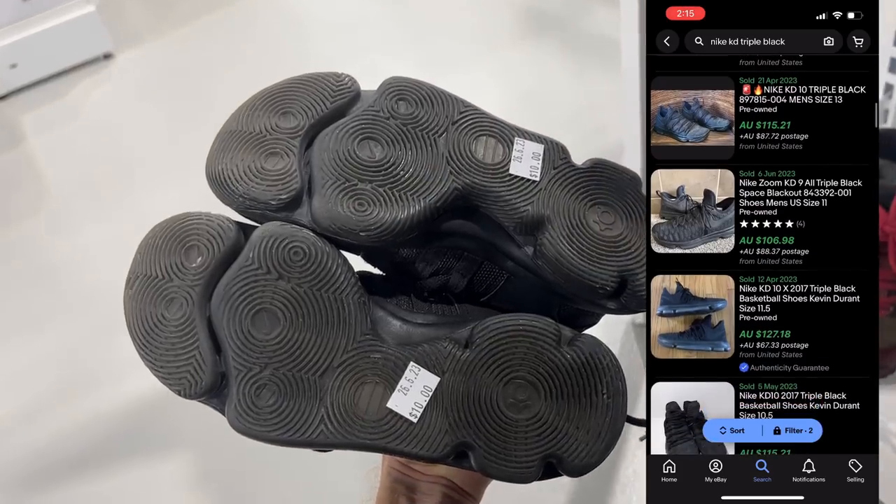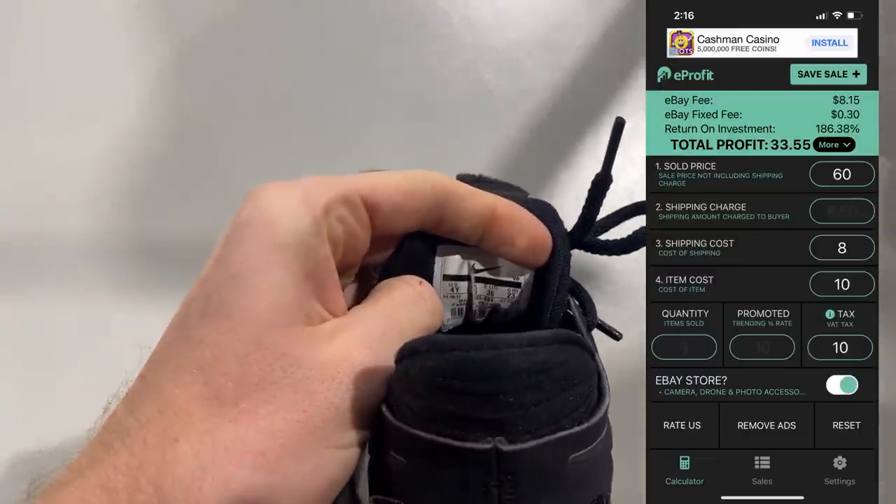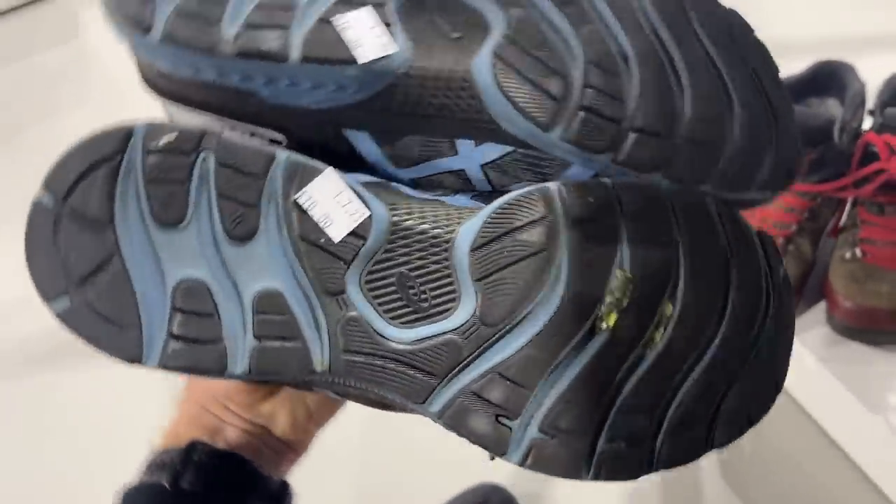These here for $10 were going for over $100, but they're only a youth size — and size is very important. The bigger the better. For youth, I should be able to get about $60, which still at $10 nets me a $30 profit, so I took those.